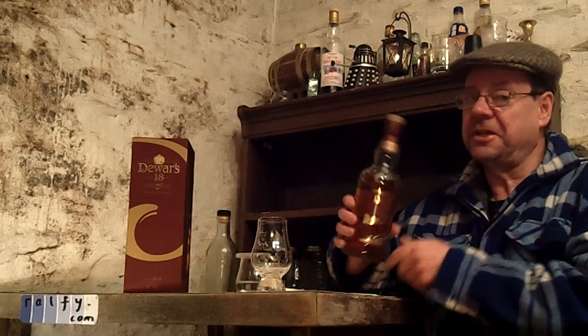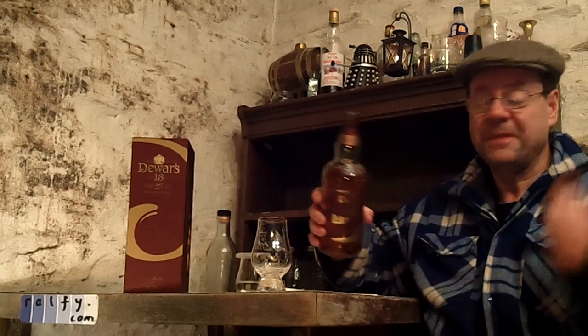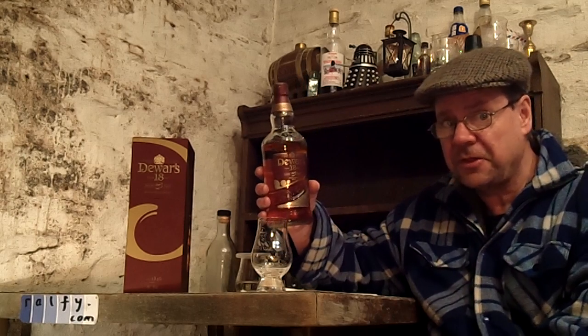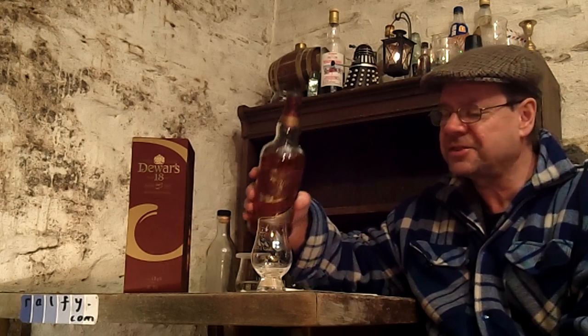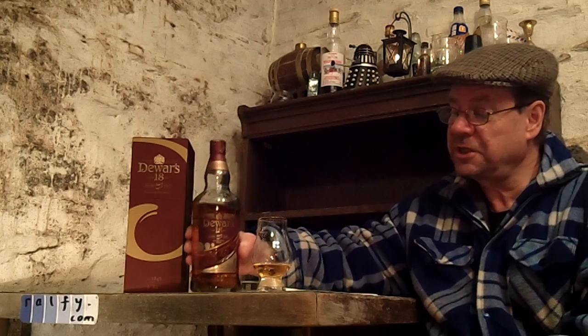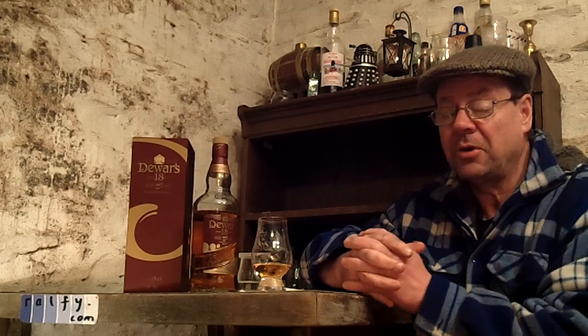Hello malt mates, I'm Ralphie and this is Ralphie Review 645. With the cork in one hand and a bottle of whiskey in the other, we are ready to commence. This is a blended scotch. A blended scotch is a combination of one or more single malts and one or more grain whiskies — single malt coming from a pot still, the grain whiskies more often than not from column stills.